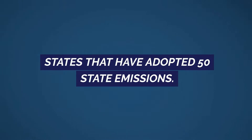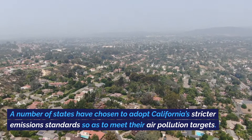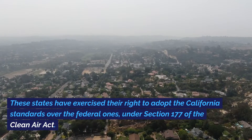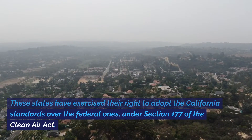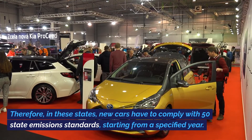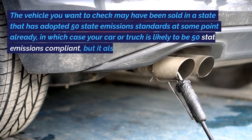States that have adopted 50 state emissions: a number of states have chosen to adopt California's stricter emission standards so as to meet their air pollution targets. These states have exercised their right to adopt the California standards over the federal ones under Section 177 of the Clean Air Act. Therefore, in these states, new cars have to comply with 50 state emissions standards starting from a specified year.